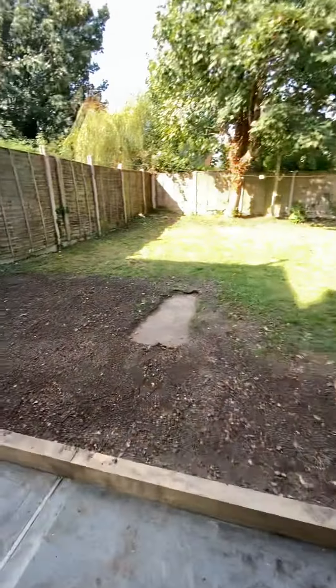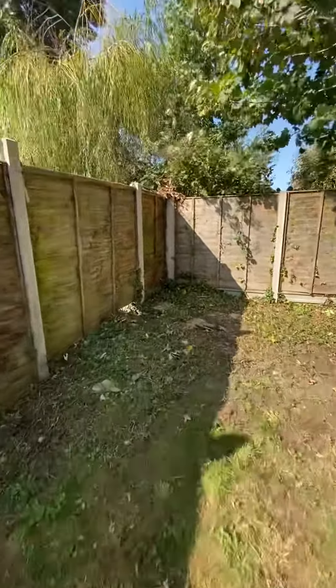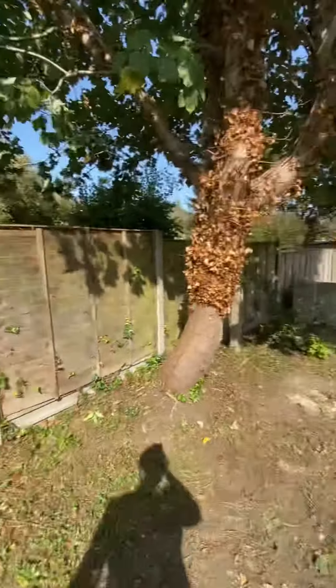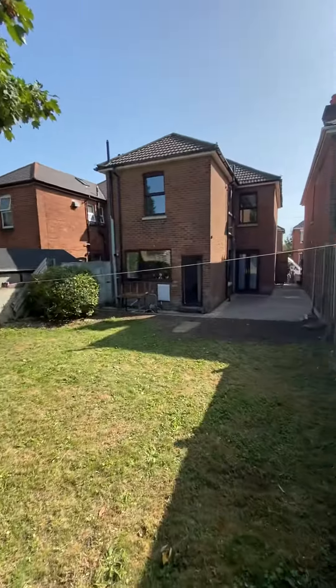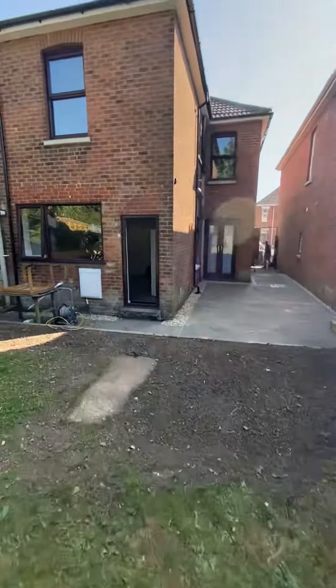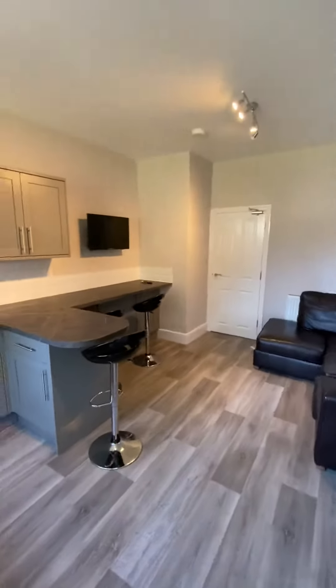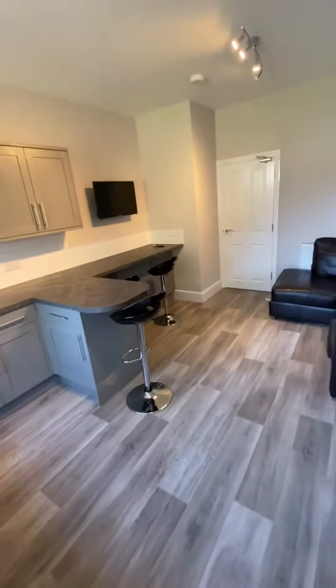The garden is a perfect size. Just walking to the bottom here, you've got this tree which allows a lot of shielding from your neighbors. It's a great looking property externally as well.